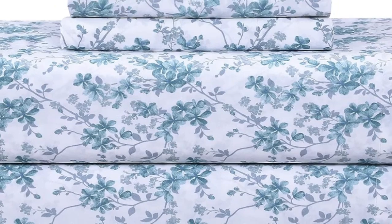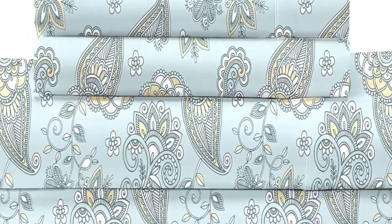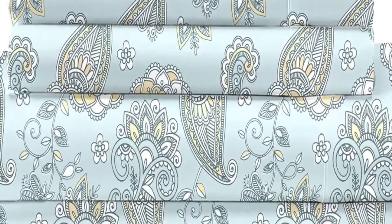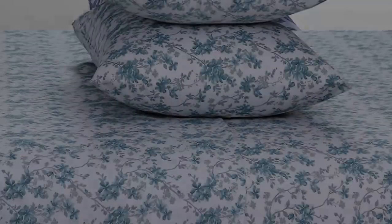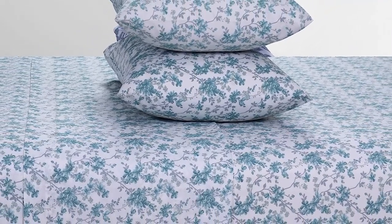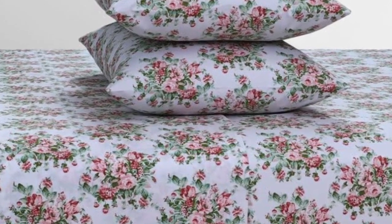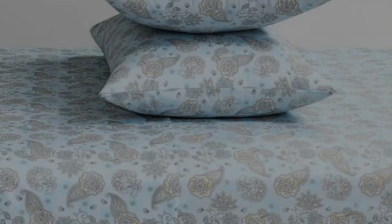They do come in 16 colors and patterns, so you can find a set you love the look of. After using these sheets at home for six months, we noticed some changes in texture — the material felt less soft and the colors weren't as bright. That being said, the sheets' breathability was put to the test on warm nights, and they performed very well, keeping us cool and comfortable.